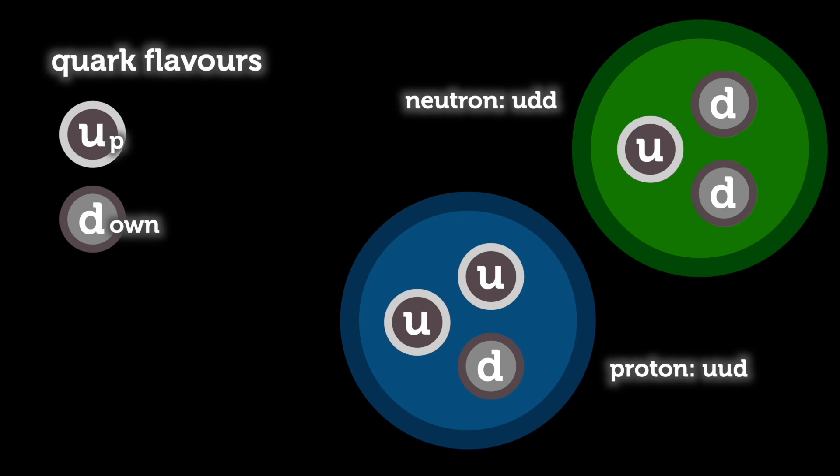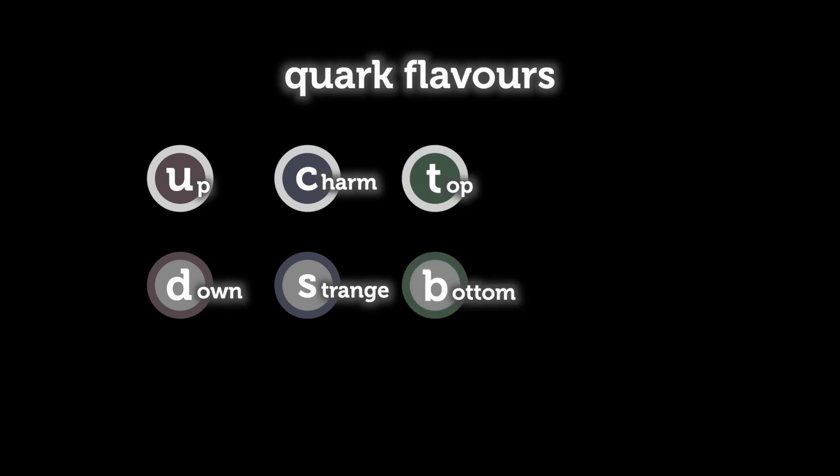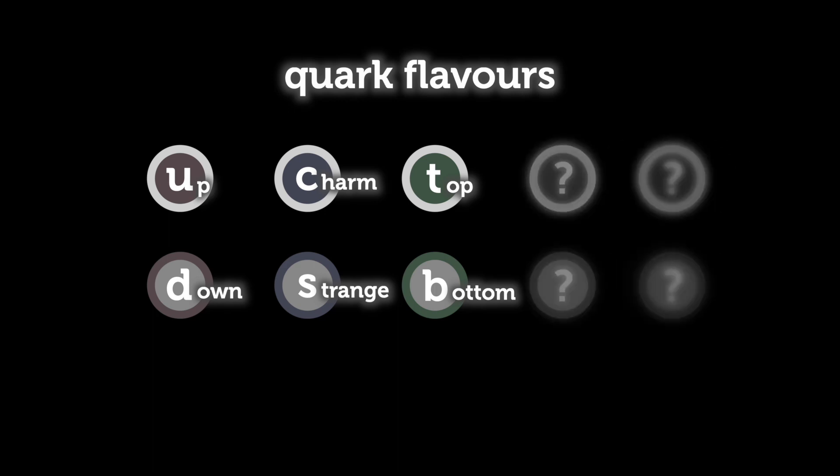Scattering experiments in the late 70s and early 80s showed that quarks were real. Protons and neutrons do in fact have three smaller point-like particles inside them. Quarks come in different types called flavors. Two flavors called up and down make up almost everything around us — the proton is made of two ups and a down, while the neutron has one up and two downs. The theoretical model required more quarks, and soon physicists added the strange quark, then the charm quark, and later the very massive top and bottom quarks. That's six quarks in total.